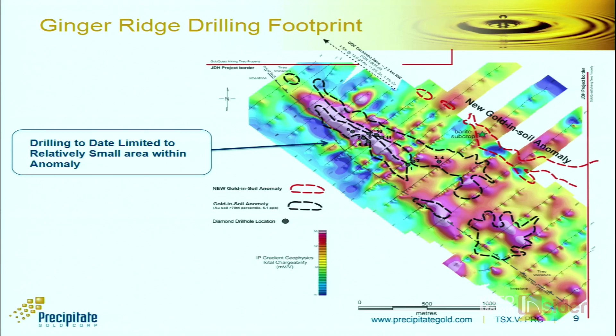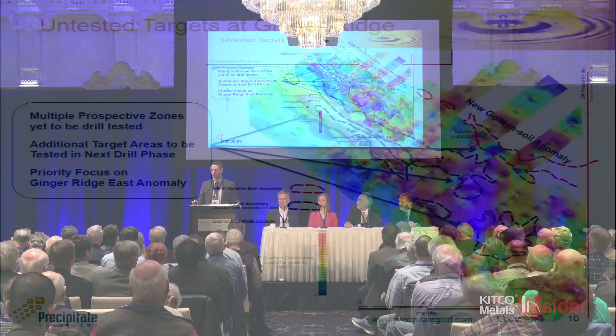Coming out the back end of the last round of drilling, the question is: what's left to be drilled? Where do you go next? We've done a lot of follow-up work indicating there are aspects of the original Ginger Ridge target that have not yet been drilled and remain highly prospective. We've also identified that high chargeability in and of itself is not the target — we're now looking more at geochem and resistivity as indicators. There are a number of target areas within this anomaly that we believe are drill-worthy.